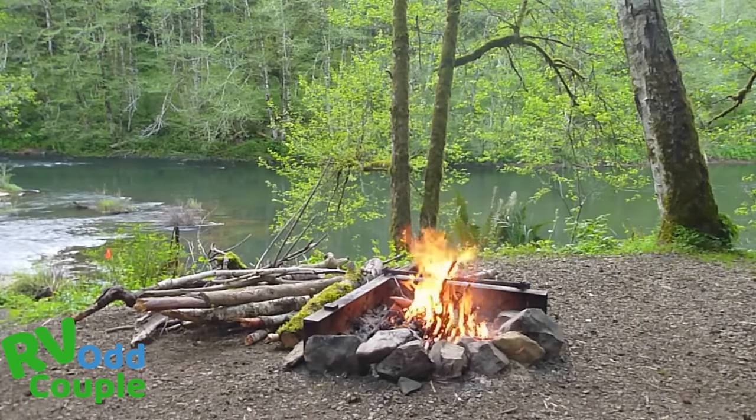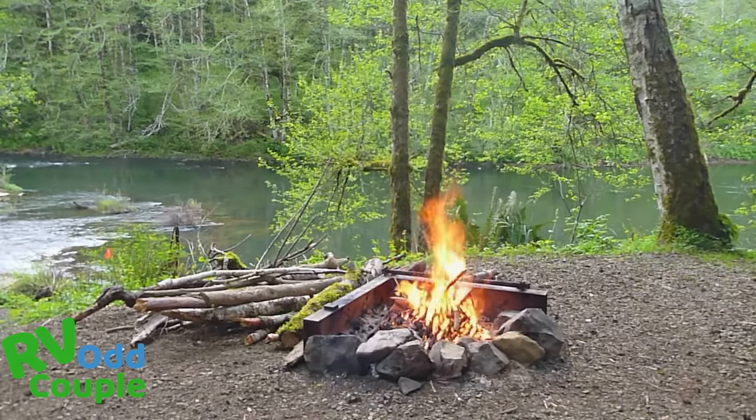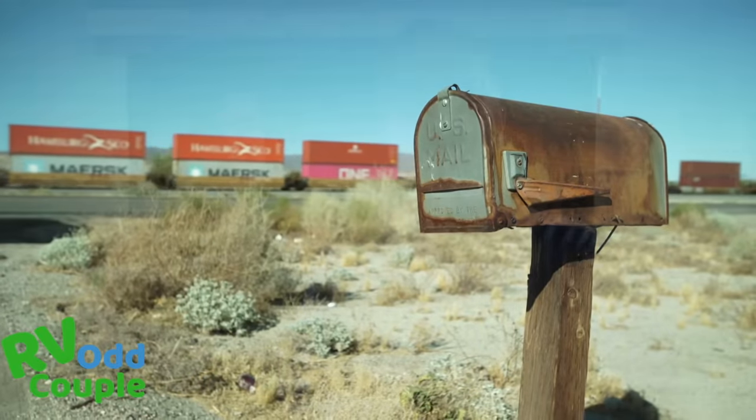Once you've found your dream piece of land and you know you can do what you want with it, the next thing is to find out if you can get an address for that property. Typically that's never a problem, but most counties will make you put in an approved driveway — you'll have to pull a permit for the driveway, and then they will give you an address for that property.